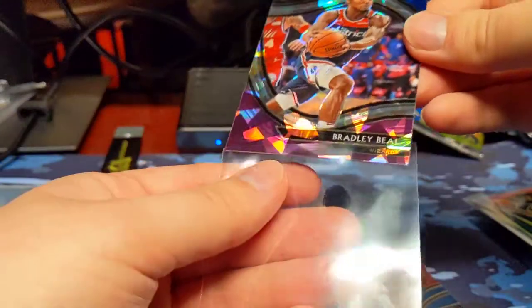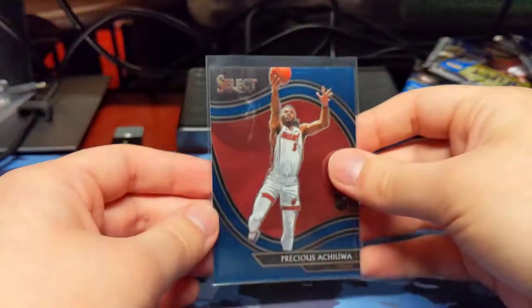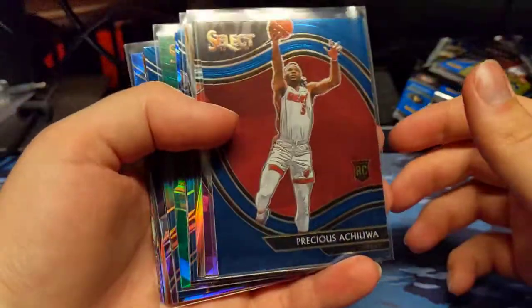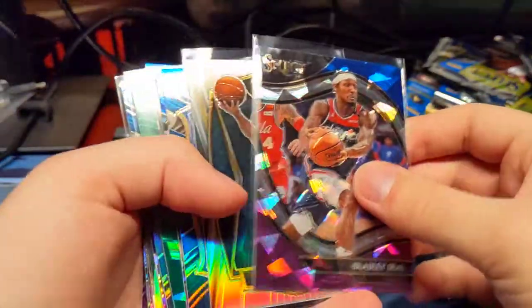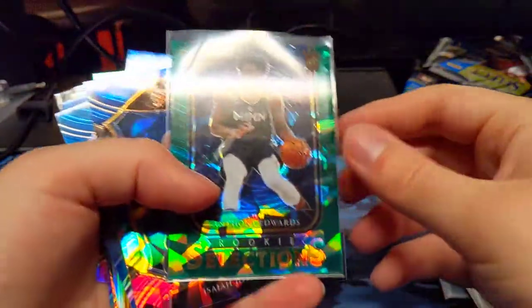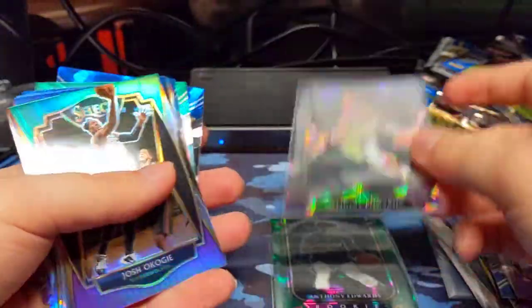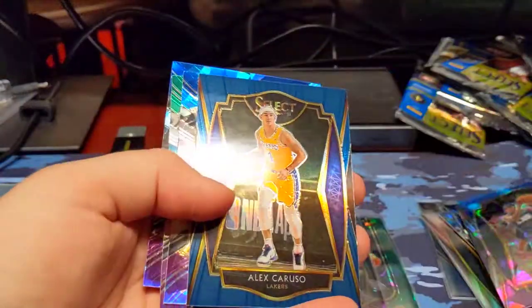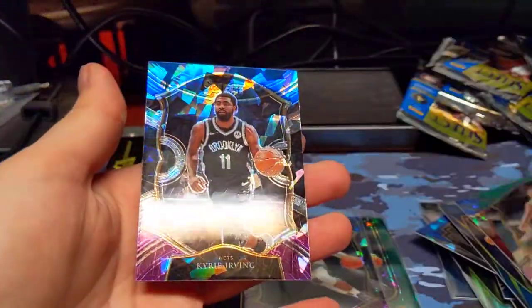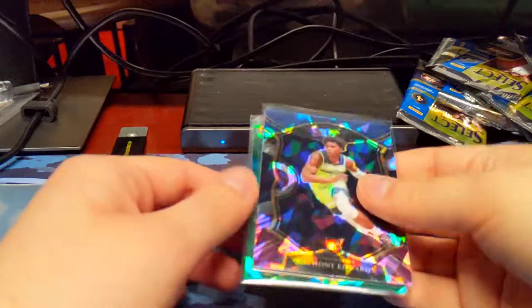But this was still a very good box — the Anthony Edwards pulls, the courtsides are definitely hard to pull, but I pulled two in the same pack, so that's interesting. Quick recap: we have the Precious courtside, Bradley Beal Cracked Ice, true Silver of Riller, Saben Lee, Adams, the Anthony Edwards green Rookie Selections — that's an awesome one — Isaiah Joe Cracked Ice, and Anthony Edwards Concourse Cracked Ice. Definitely a ton of parallels and a couple nice rookies with Anthony Edwards. That's really nice.